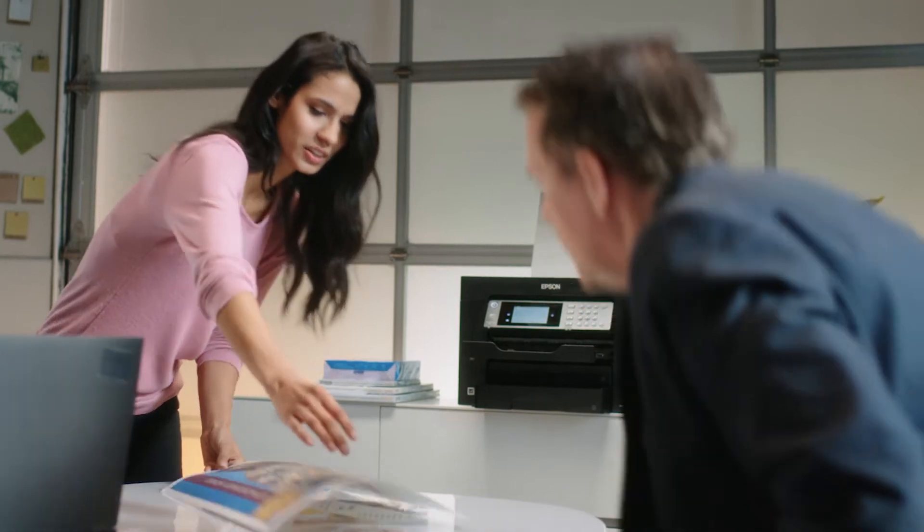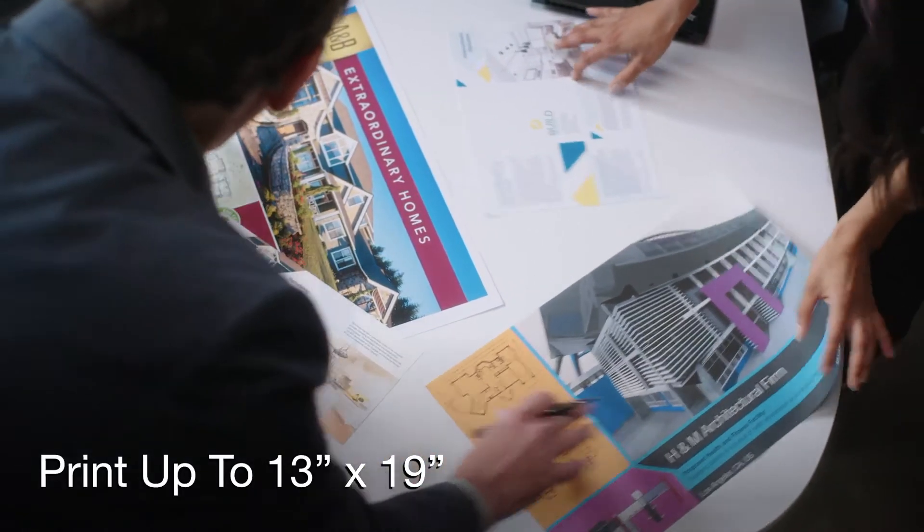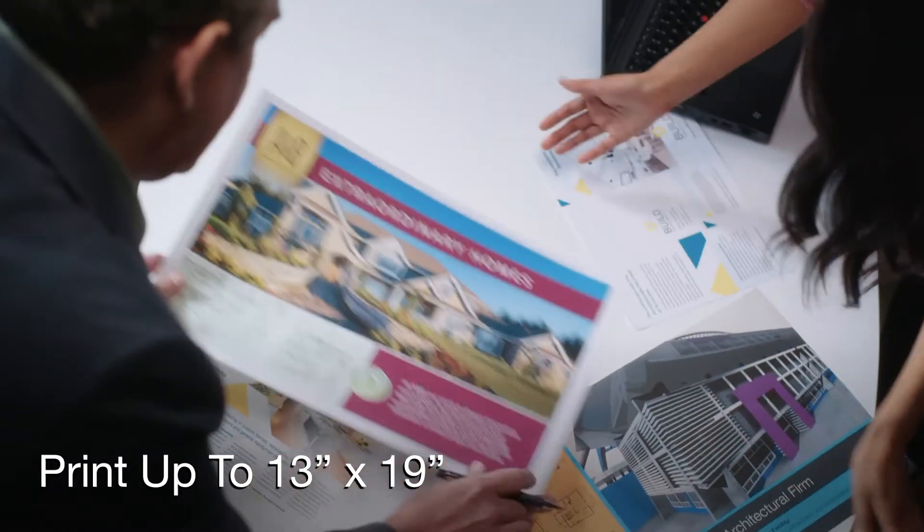Made for wide-format industries, the WorkForce Pro prints up to 13 by 19 inches. Great for plans, designs, and charts.